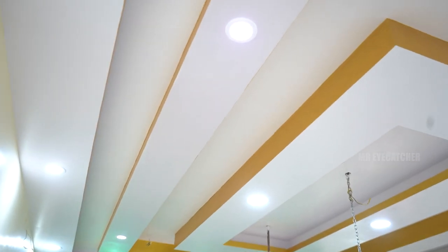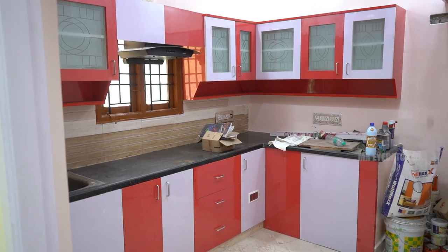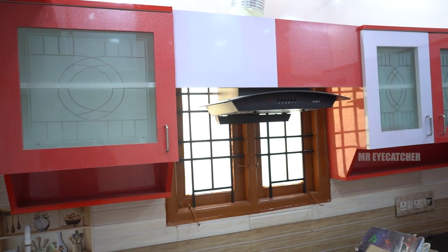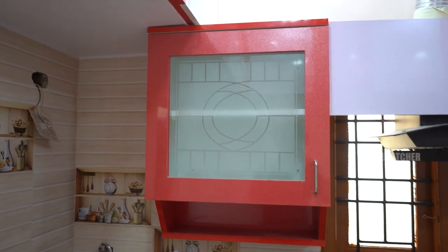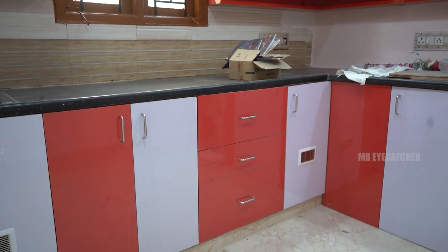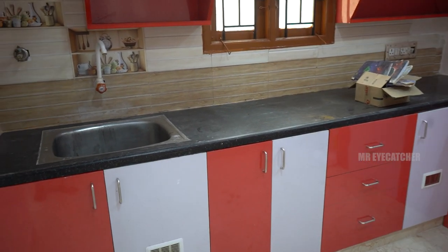If you look at this modular kitchen, you have a glittering finish with red and white finish. If you look at this modular kitchen, you have a chimney. If you look at this, you have a frosted glass pot and a design. If you look at this modular kitchen, you have a shock item — I have a lot of variety. At this low rate, the rates start from 500 and go up to 750 dollars.